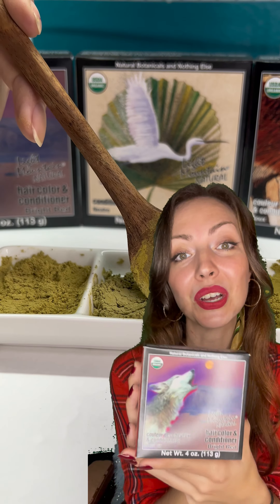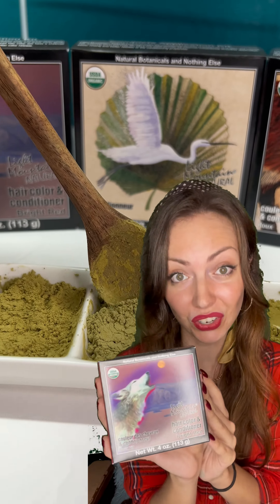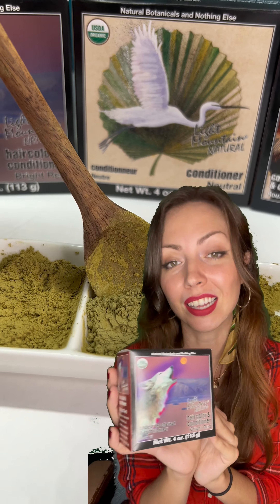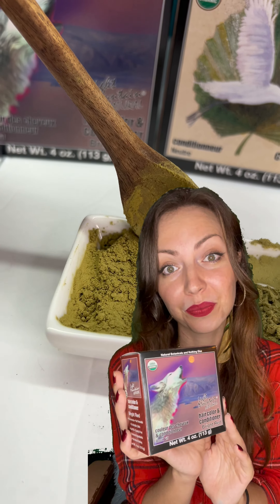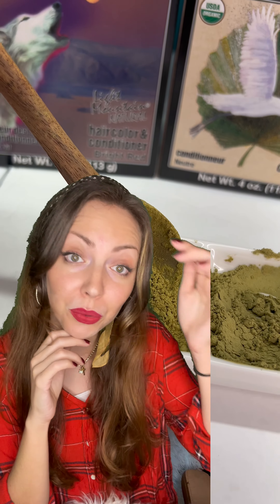I'm excited to share that I actually got a sponsor for this video, and that sponsor is Light Mountain Henna. Light Mountain is my favorite henna brand that I've used for years when I was a redhead. They gave me a coupon code to share with you guys, but first let's see what Irma said about Lucy's hair.